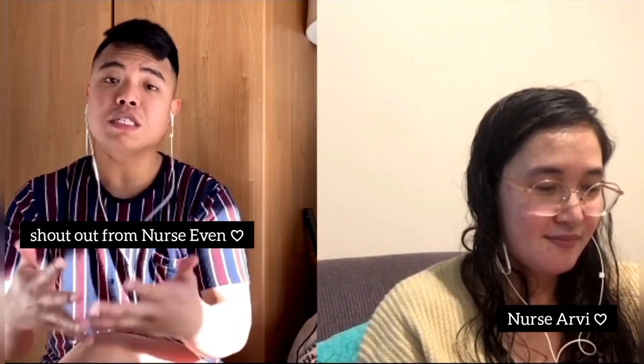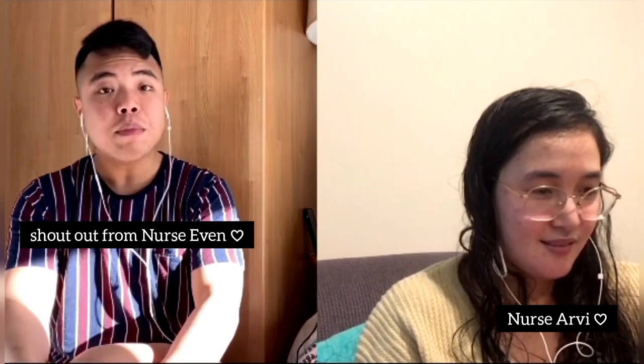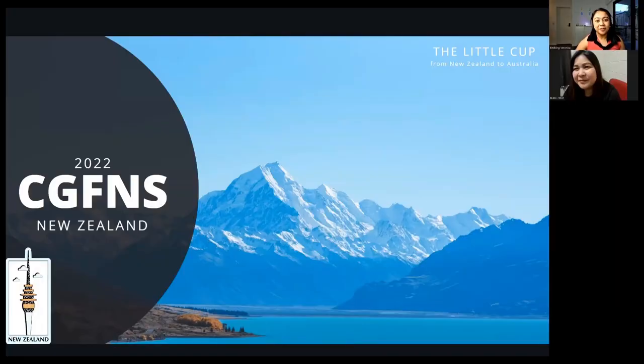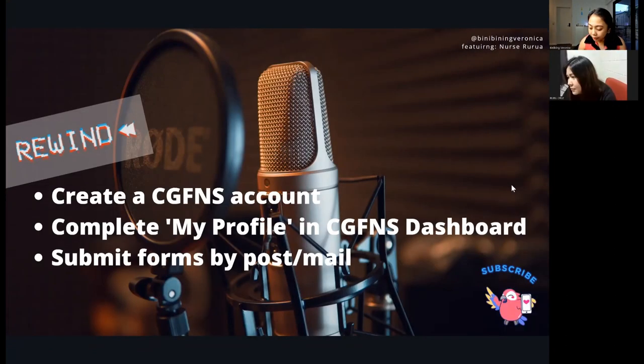A shout-out to Monica — God bless you and your family. Be happy because you deserve all the happiness in life, and I hope we'll see you soon. To help us navigate the whole process of NZRN application, please welcome Nurse Ruru, our Pinoy nurse from Wellington, New Zealand.